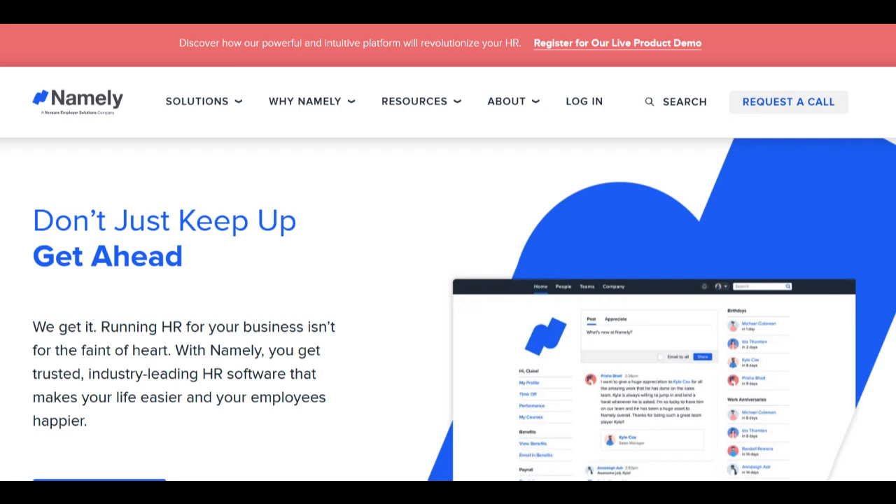Users have expressed concerns about delays in issue resolution and challenges in obtaining timely assistance, affecting overall user satisfaction and potentially hindering the smooth functioning of HR processes.